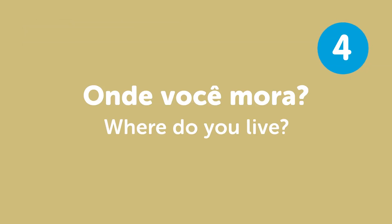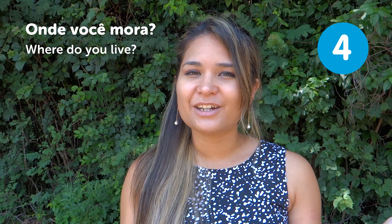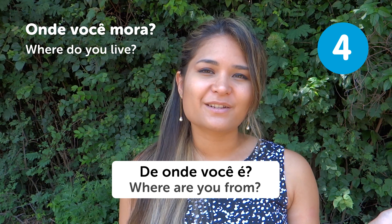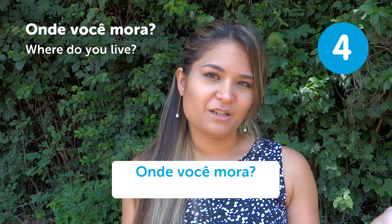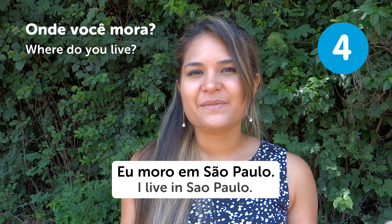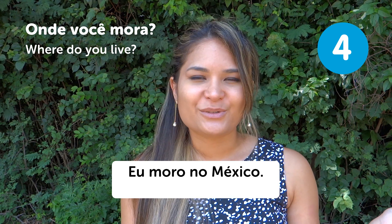"Onde você mora?" — Where do you live? You're going to use this sentence a lot, and people will ask you too. They might say "De onde você é?" (Where are you from?) or "Onde você mora?" (Where do you live?). You can answer: "Eu moro em São Paulo" — I live in São Paulo. Or "Eu moro no México" — I live in Mexico.